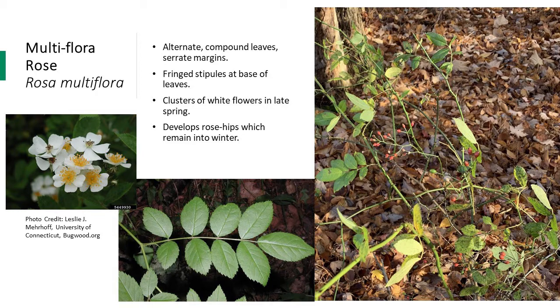Another problematic invasive shrub is multiflora rose, which is native to Asia. This shrub has thorns and can grow up to 15 feet tall. It has alternate compound leaves with 5 to 11 leaflets and serrate margins. At the base of the leaves, there are fringe stipules — a little clump of hairs visible at the base of the leaves — which helps distinguish multiflora rose from other roses.